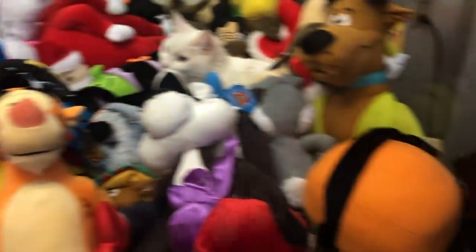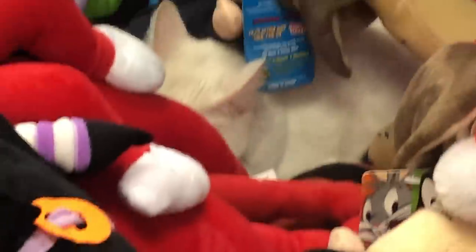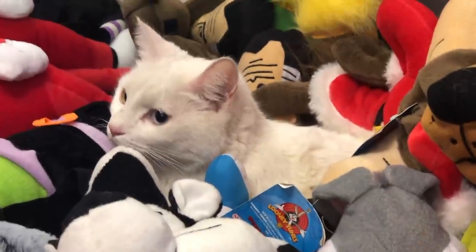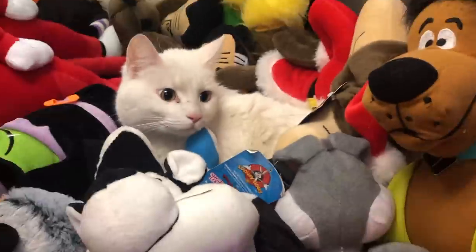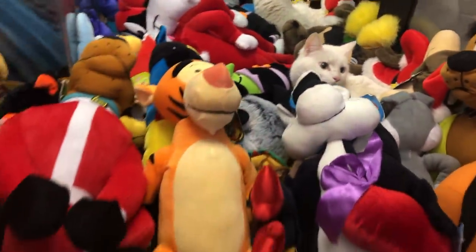I see a lot of animals in here. A real cat! That is a cat, guys — that is my pet cat. Her name is Mittens, but I call her Kitty. I'm going to be trying to claw my cat.